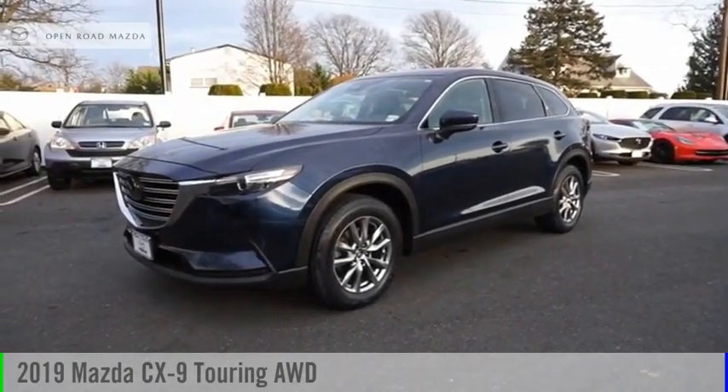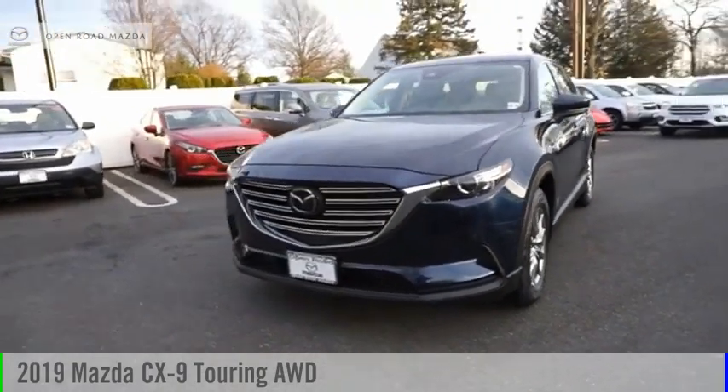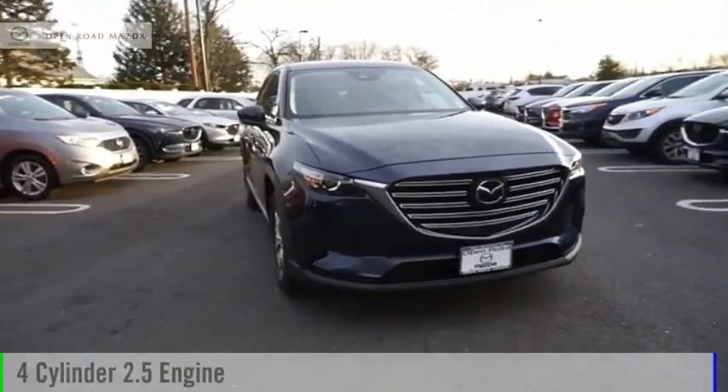Stop by and take a look at the 2019 CX-9. This vehicle is powered by an all-wheel drive, four-cylinder, 2.5-liter engine.